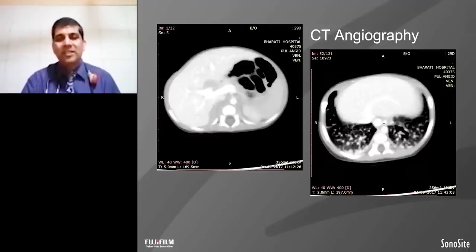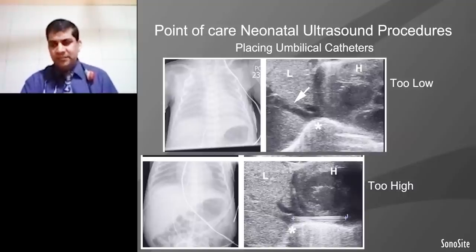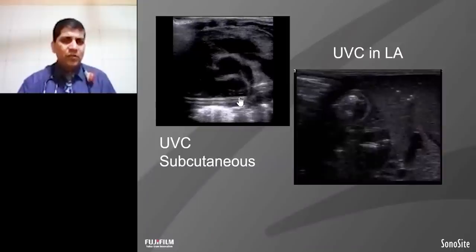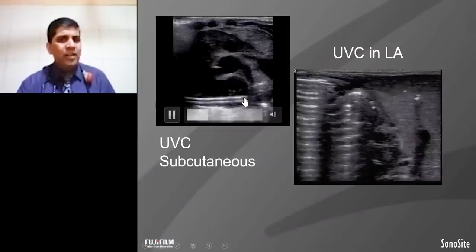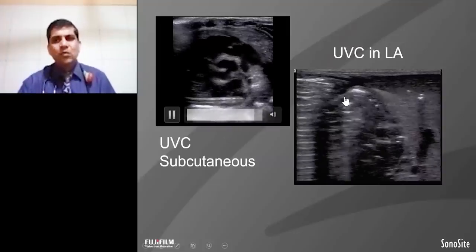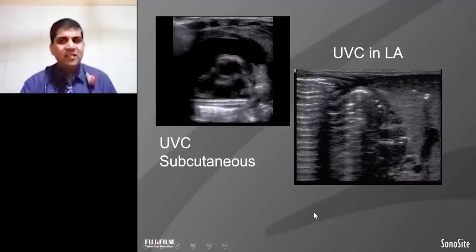Point of care ultrasound is also useful for line position detection. If you see this one — the UVC line which is too low should be at the level of IVC-right atrium junction; here it was going into the heart and we need to remove it. You know the complications of keeping the line in the heart. When we did the functional echocardiography, we saw the line was crossing into the LA and immediately we removed the line. In another case, the line was at the subcutaneous level — an abnormal position — and hence we removed both lines.